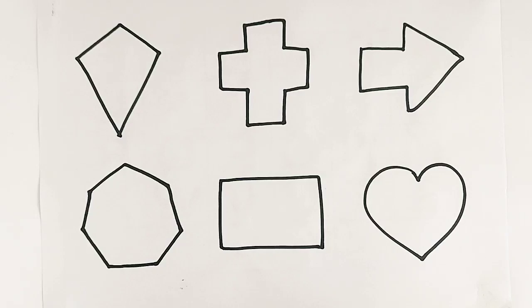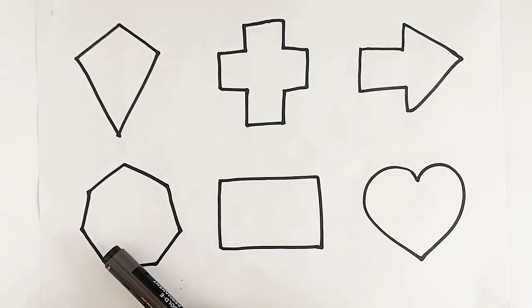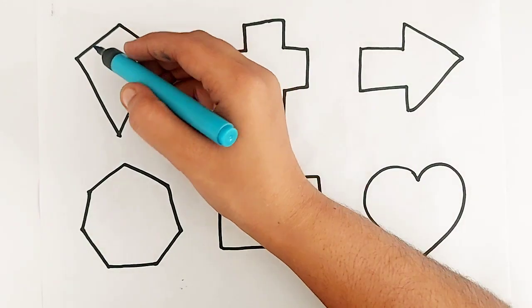Heart. Heart. Kite. Cross. Arrow. Heptagon. Rectangle. Heart. Sky blue color.